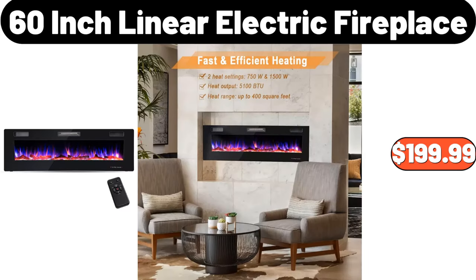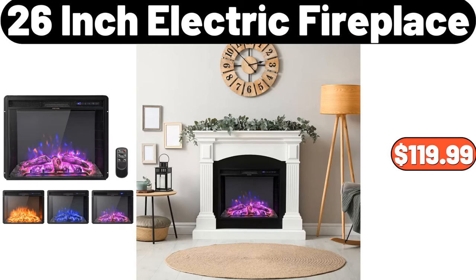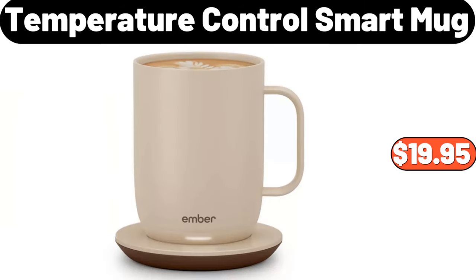60-inch Linear Electric Fireplace, $199.99. Chaussure Dark Chocolate Tiramisu Clusters, $3.85. 26-inch Electric Fireplace, $119.99. 2-piece Ceramic Storage Jar with Lid, $11.99. Temperature Control Smart Mug, $19.95.